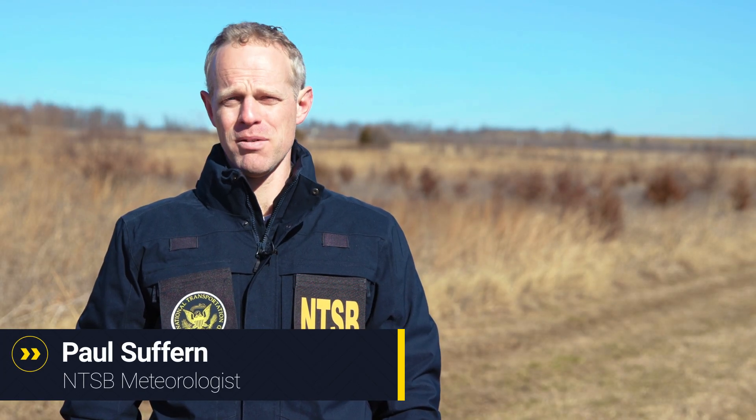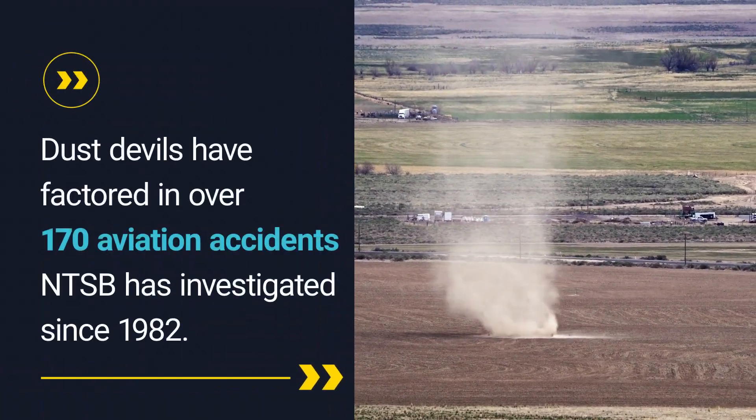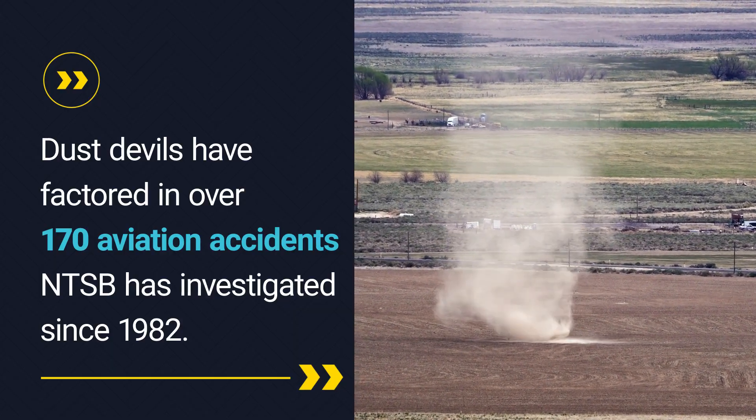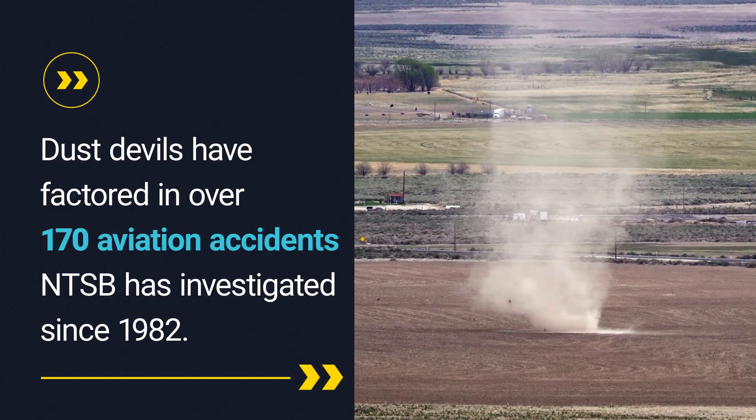I'm Paul Suffern. I've been a meteorologist with the National Transportation Safety Board for over a decade. These seemingly benign whirlwinds have factored into over 170 aviation accidents the NTSB has investigated since 1982.